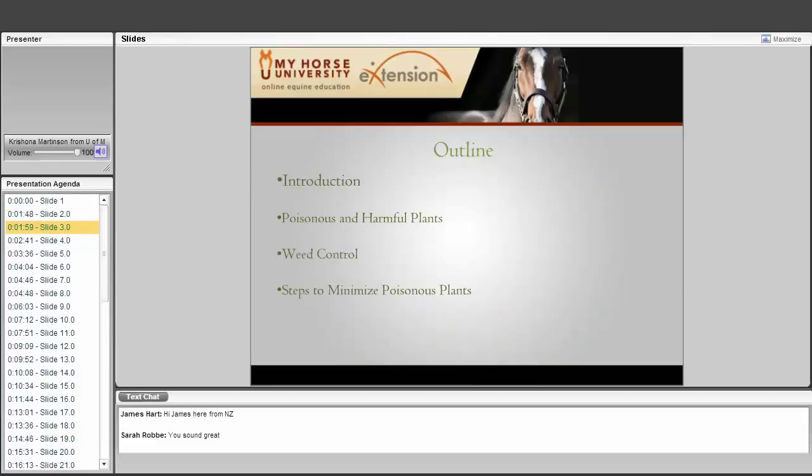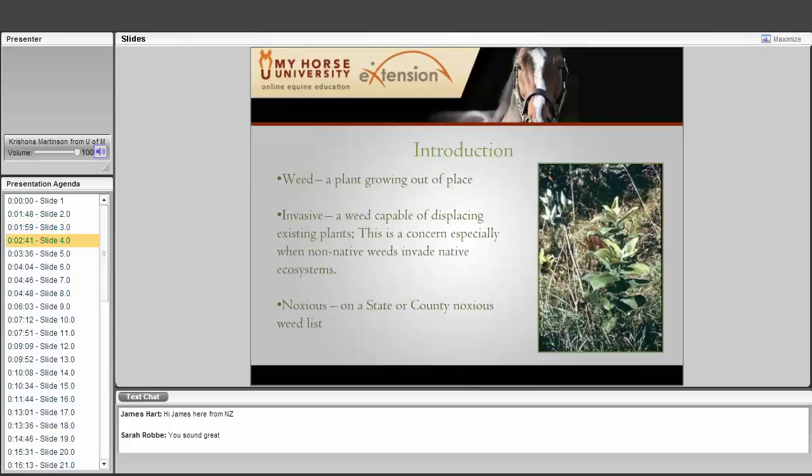We are going to start with a brief introduction so we are all on the same page. We'll cover about 18 to 20 plants that are really common throughout the U.S. We are going to talk a little bit about weed control — how to get rid of poisonous plants — and finally we will conclude with a few steps to minimize poisonous plants in your pasture and hay fields.